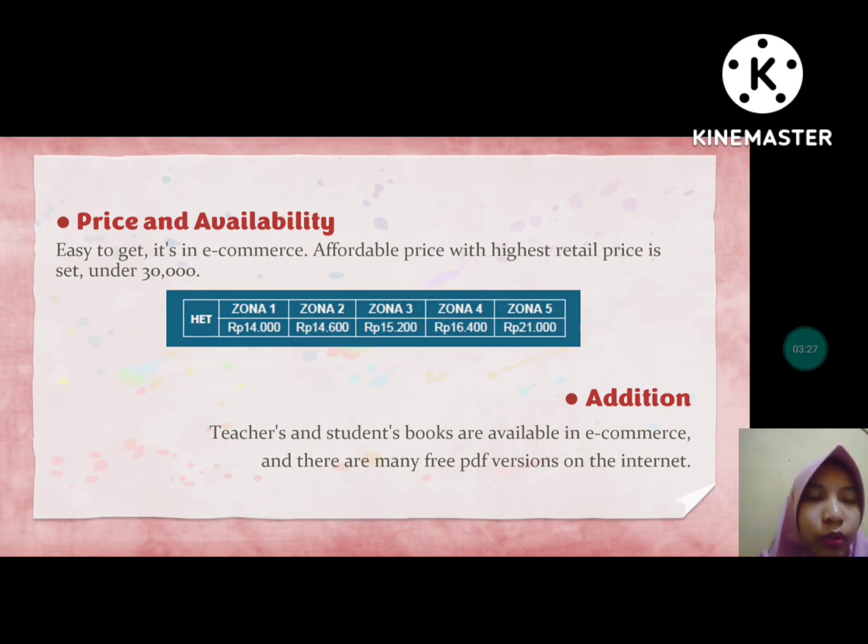Regarding the edition, the student book and also the teacher book are available and easy to get in e-commerce or PDF version. There are also free download links for the PDF version on the internet.